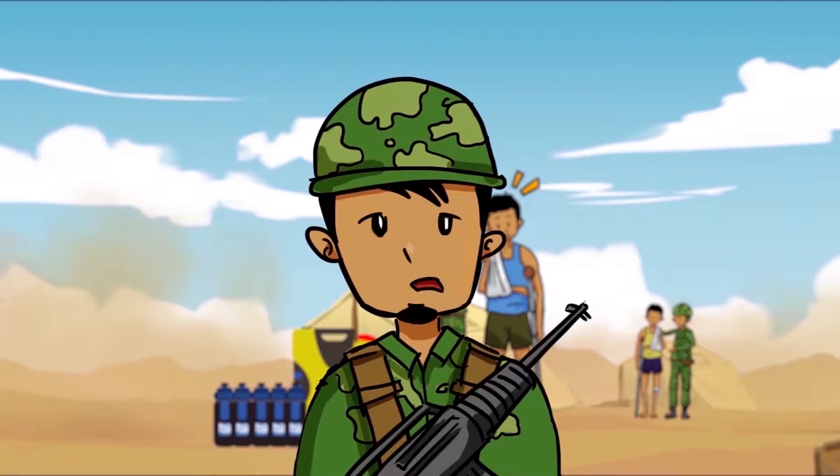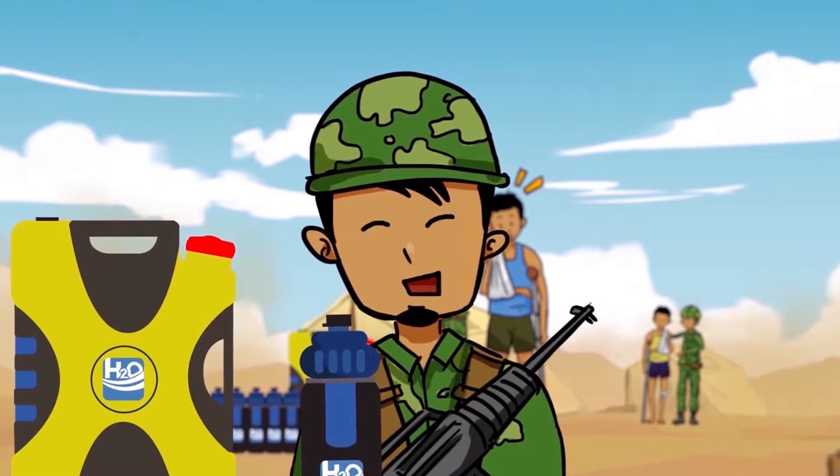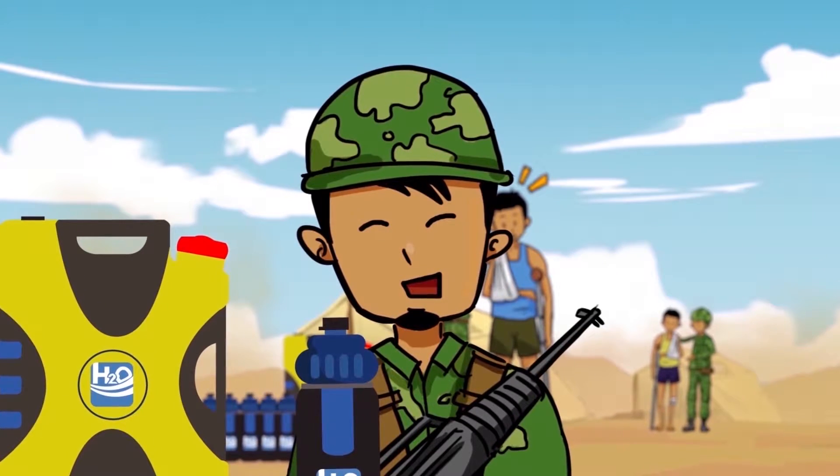When deployed by aid organisations, the use of these bottles and carry cans hugely reduces logistical overheads caused by traditionally shipping clean water.